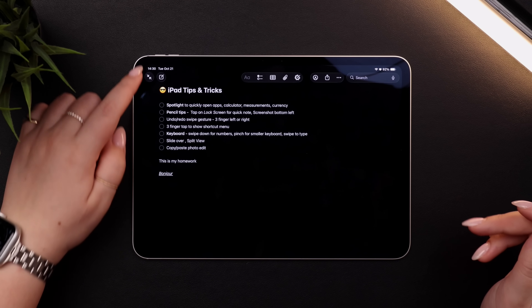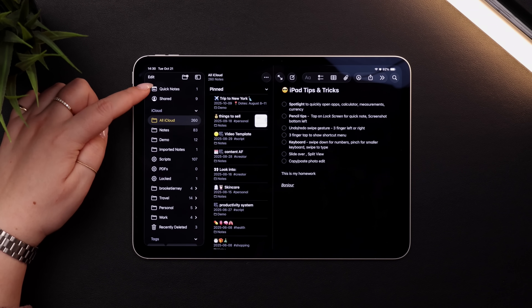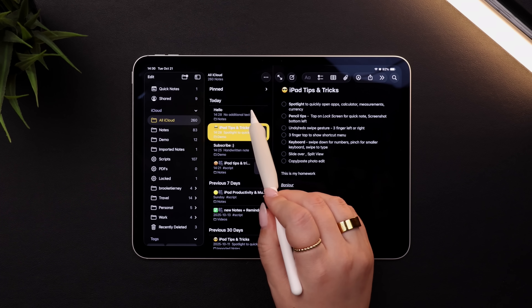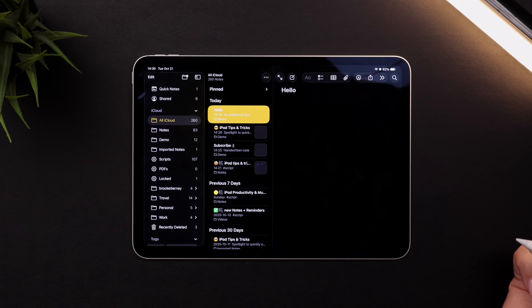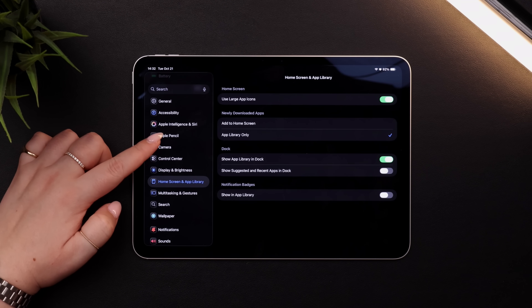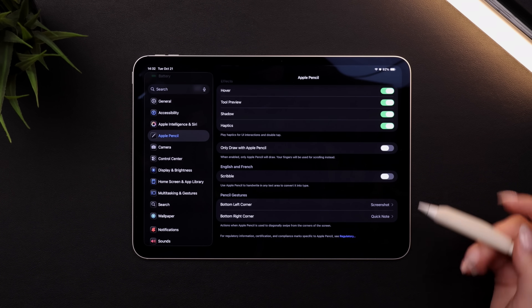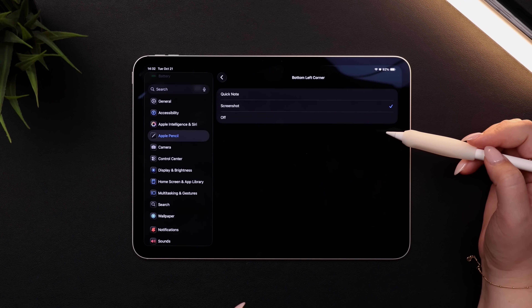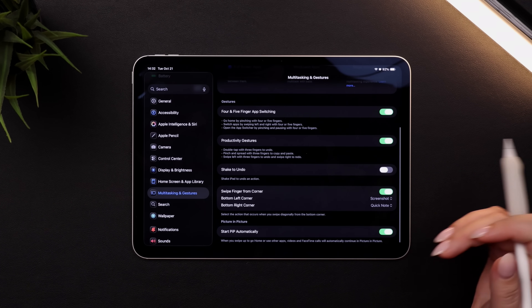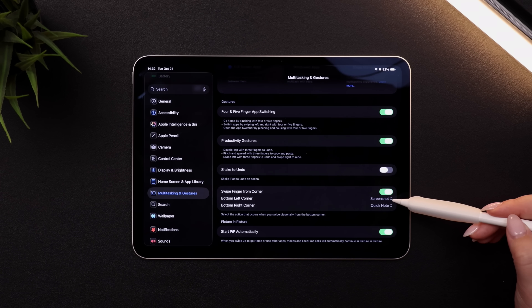To set this up for Apple Pencil, go into settings and over to Apple Pencil, then scroll down to pencil gestures at the bottom. You can select bottom-left corner and bottom-right corner actions — either screenshot, Quick Note, or turn them completely off. To do the same thing with your finger, go to multitasking and gestures, scroll down towards the bottom, and you'll be able to turn on 'swipe finger from corner,' then select screenshot or Quick Note.